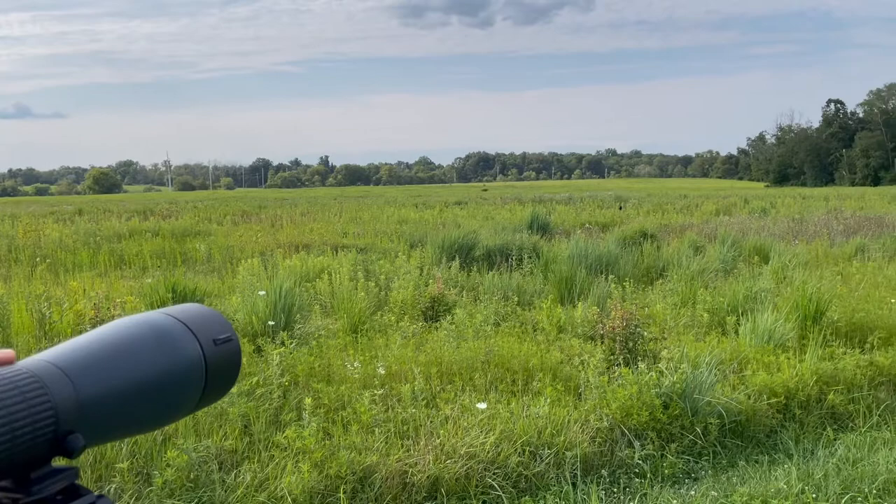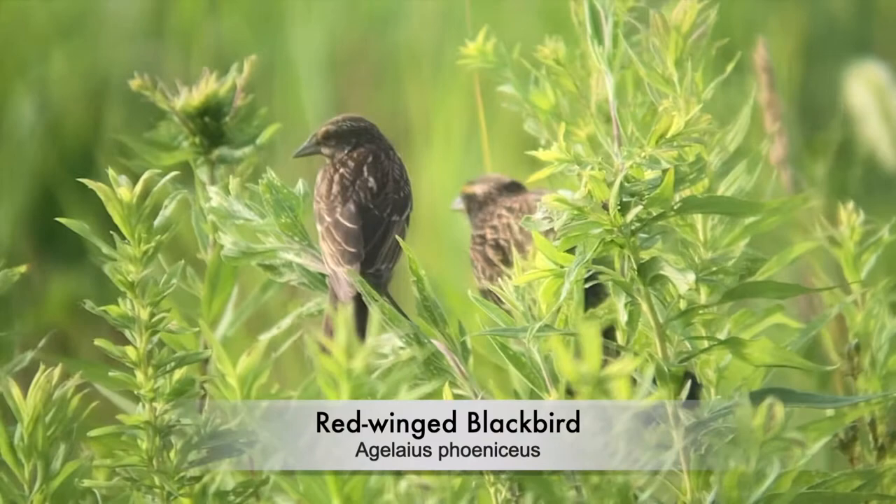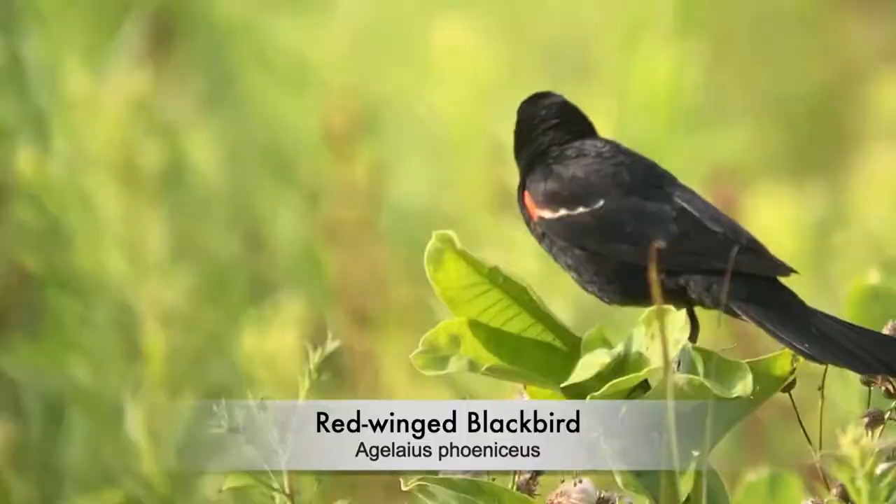In the scope now we have a great view of some nice red-winged blackbirds. There are a couple of younger individuals and some adults hanging around. They make their nests right in the grasses.